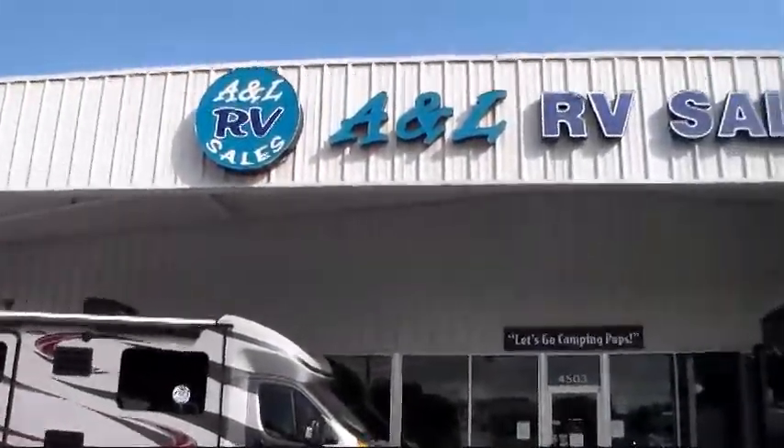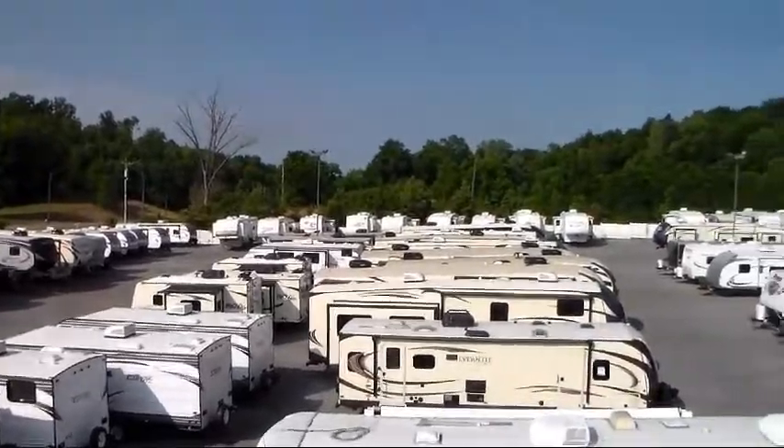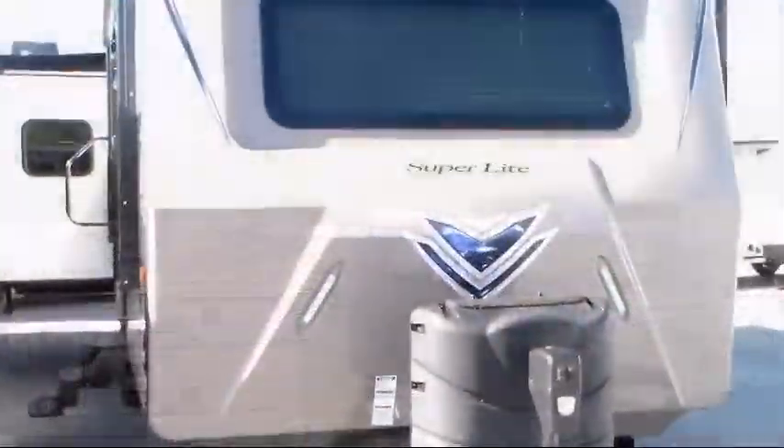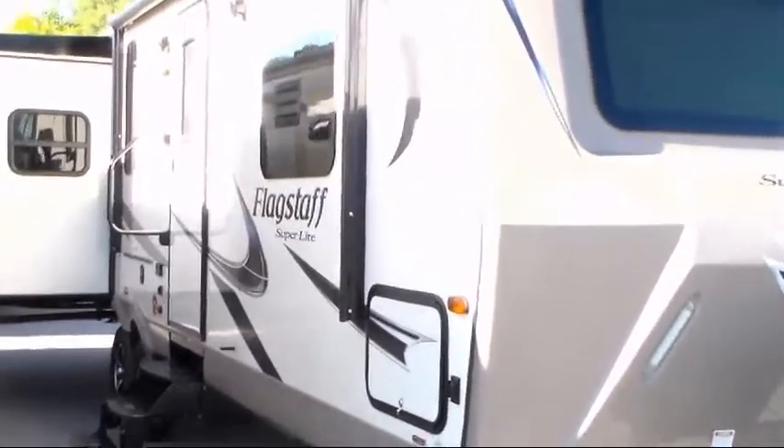Welcome to A&L RV Sales. Here's a look at one of our units from our Johnson City inventory. This beautiful travel trailer comes equipped with a bathroom cabinet with mirror, mini blinds, and a crank up TV antenna.